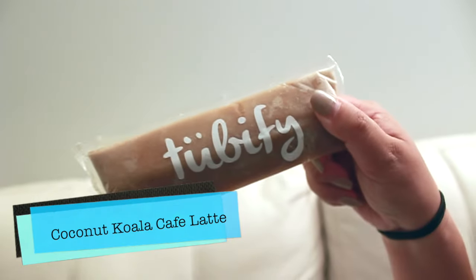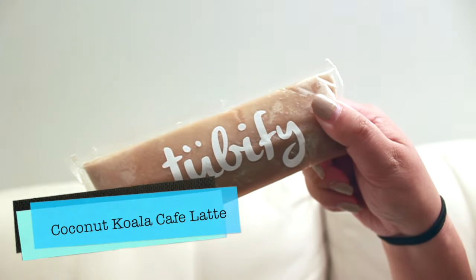Our second flavor that we're gonna try is the Coconut Koala Cafe Latte. Now I know you're not a big fan of coffee, so we'll see how this one goes. Ugh, no. Still don't like coffee. But for all you coffee lovers out there, I think you'll really like this. You like coffee, right? Yeah. It has a good coconut taste to it.